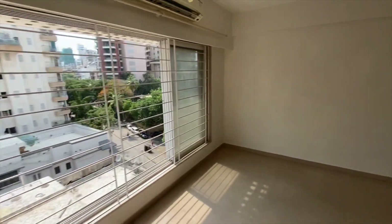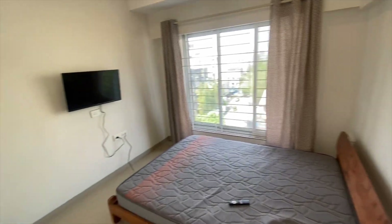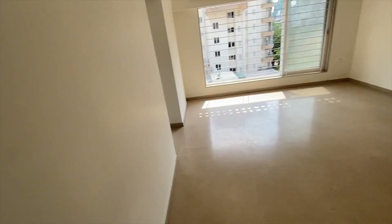That's the first bedroom of the house. You can see spacious greenery all around, and this one has an attached washroom as well. You can design the washroom as per your requirement.